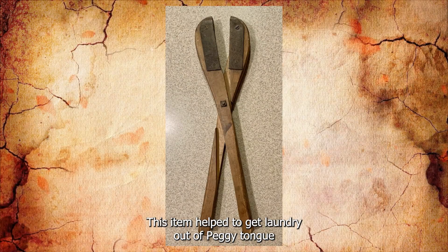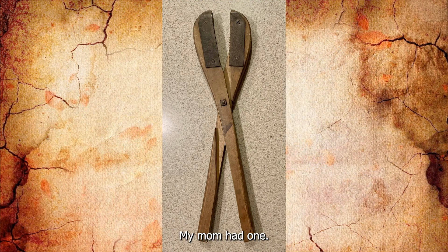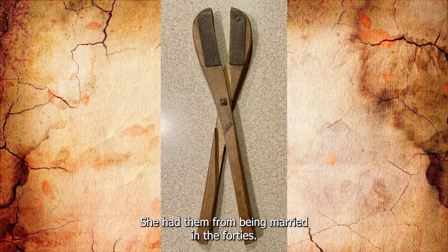This item helped to get laundry out of a peggy tub and then an old-fashioned top-loading washing machine. My mom had one — she had it from being married in the 1940s.